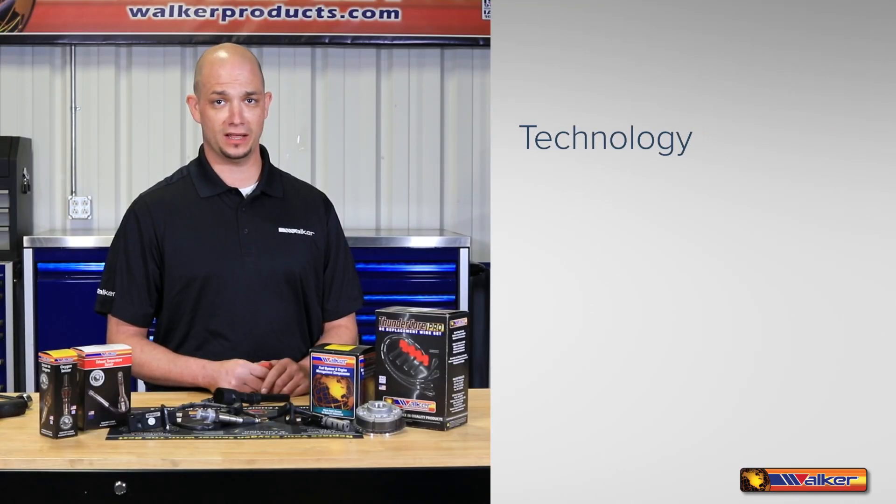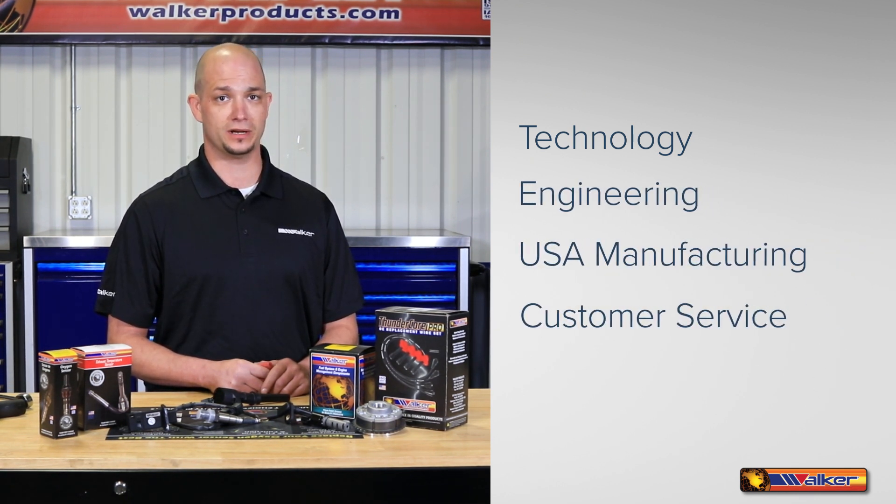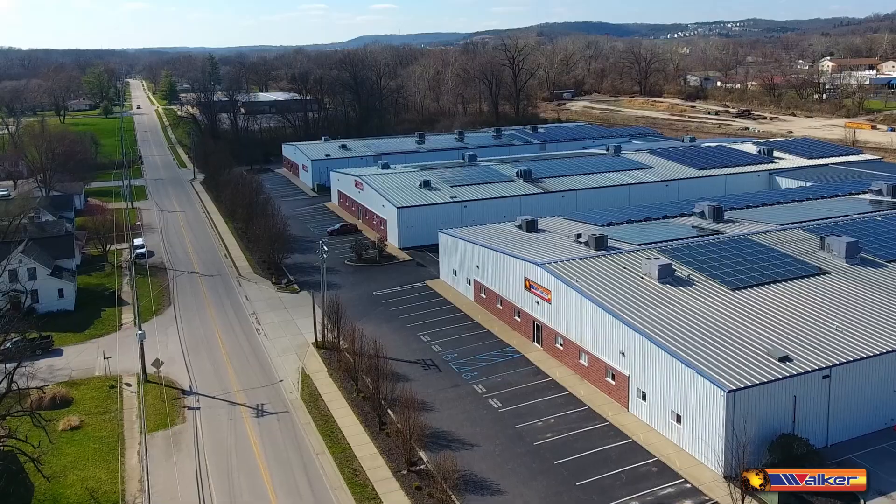Being in the forefront of new technologies, state-of-the-art engineering, automated manufacturing processes, along with great customer service has made Walker Products your first choice in quality products. We're proud of our history and commitment to the automotive aftermarket.